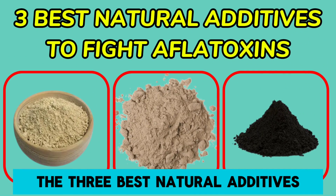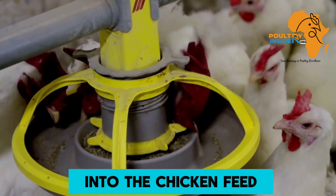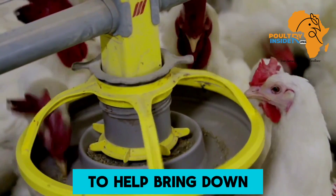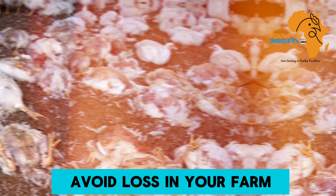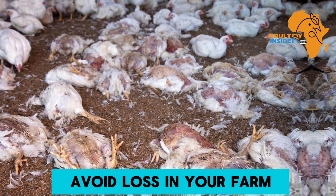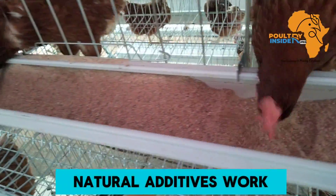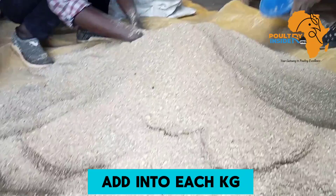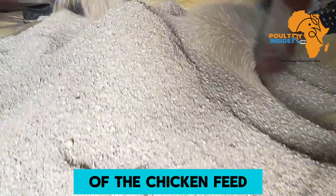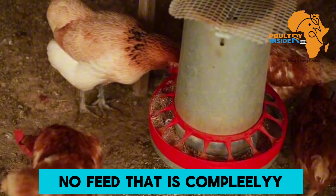Therefore, in this video I want to share with you the three best natural additives — or you can call them treatments — that you can add into the chicken feed to help bring down these levels of aflatoxins, so that you can avoid loss in your farm. I will also tell you how each of these natural additives work and the dosage or the amount that you are going to add into each kg of the chicken feed.